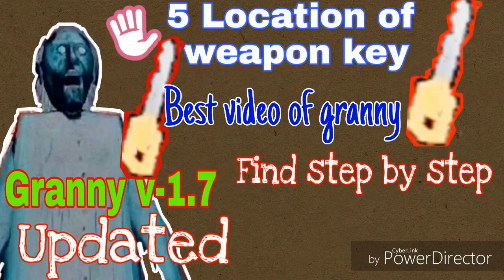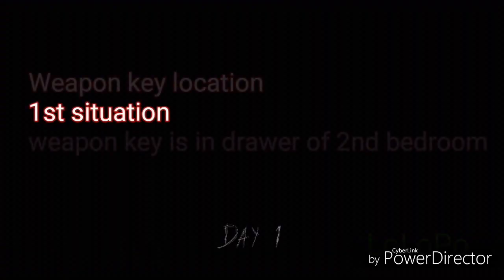Hello and welcome to my channel. Today I am going to show you five places where you can find the weapon key. I will show you this all step by step so you will not find any problem. In other videos you will see only the location, but I am not going to do that — I will tell you situation by situation.